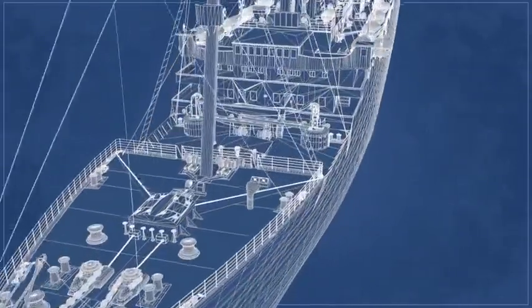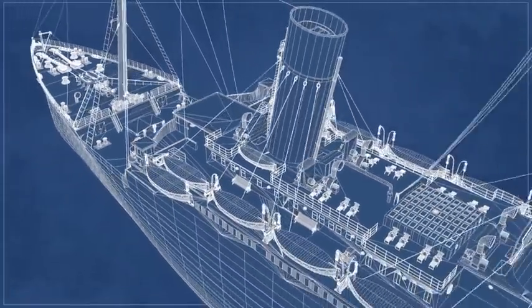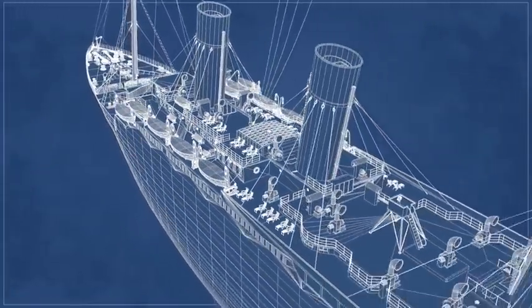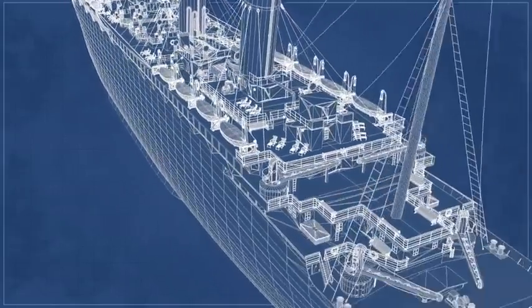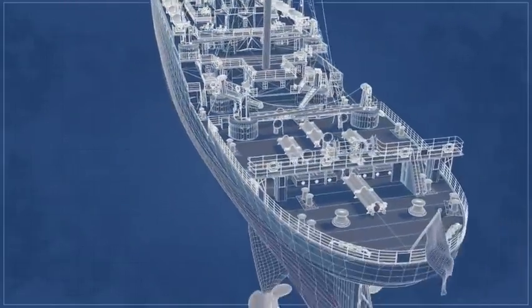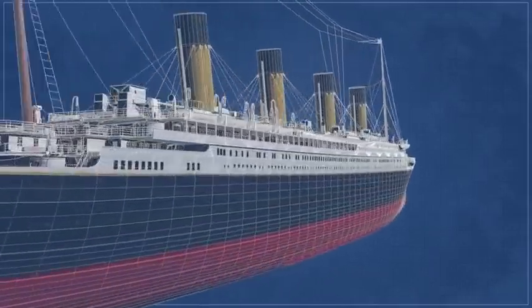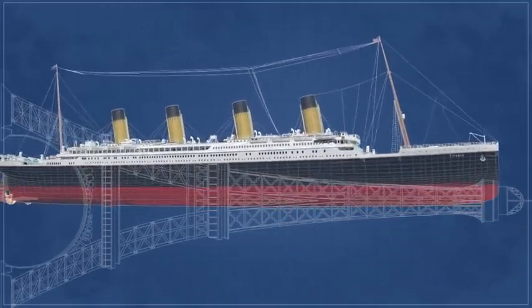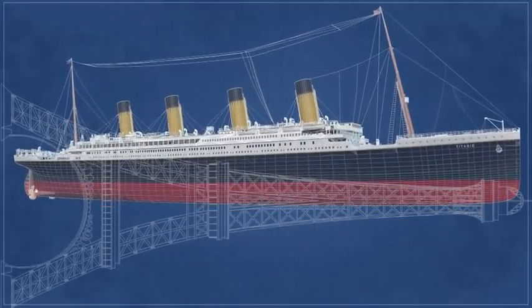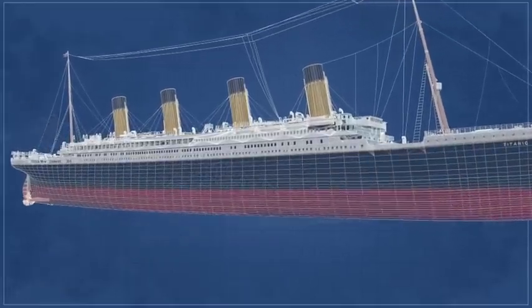This 3D model of the Titanic has been built using the original plans for the ship, and allows us to explore the Titanic with great accuracy. Laid down in March 1909, she was launched a little over two years later, and completed just under a year after that, on the 2nd of April 1912. Her size was immense — 882 feet and 9 inches long — she was the largest man-made moveable object on Earth.